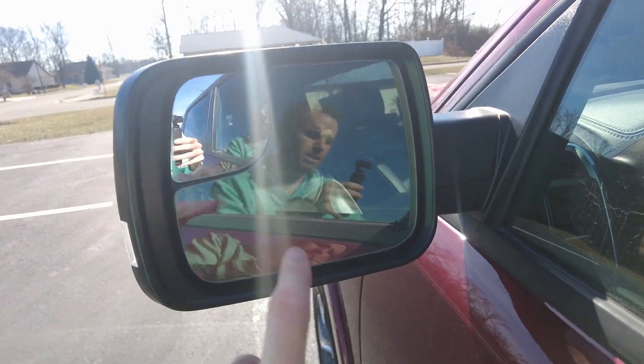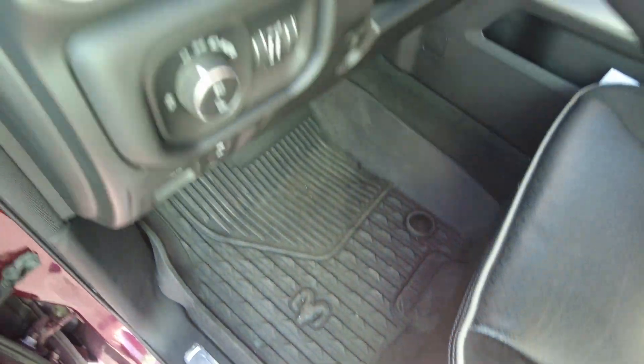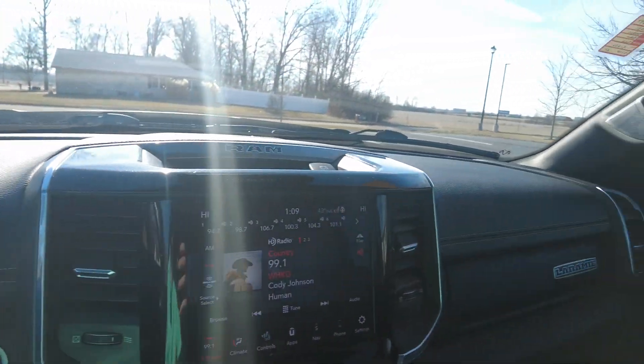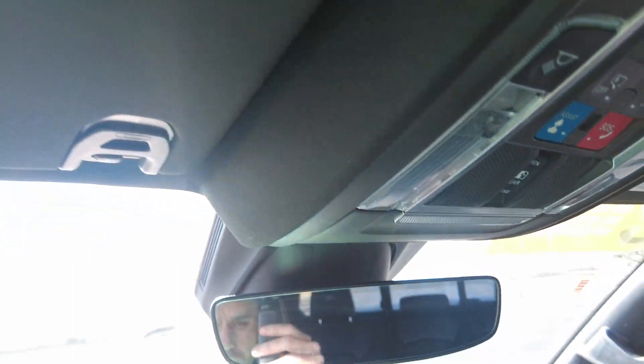Fully power mirror that's defrosting and has the blind spot in it. Power seat with four-way power lumbar — the seat itself is in great condition. Rubberized matting on the floor that's form-fitting and clips in so it stays put. Coming inside, very clean. It's got a sunglass holder up here and programmable buttons up here for gates or garage doors.